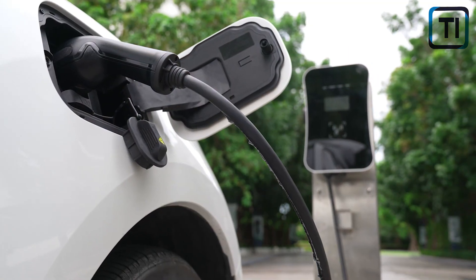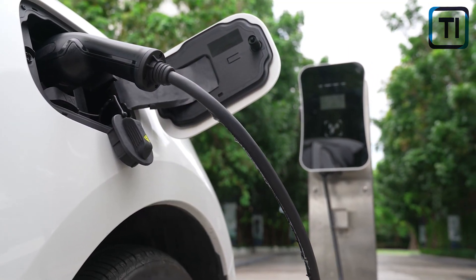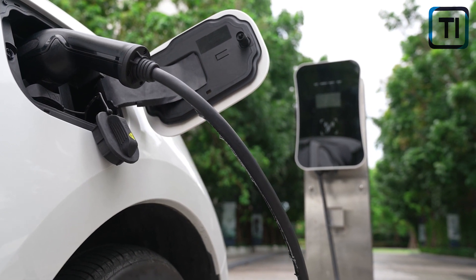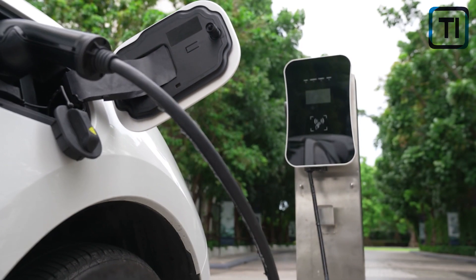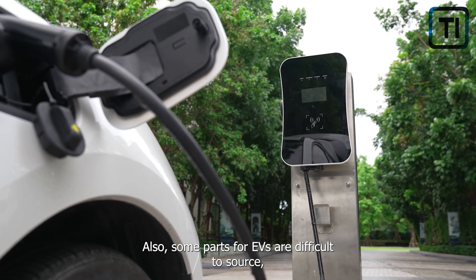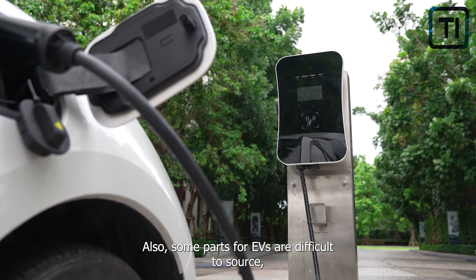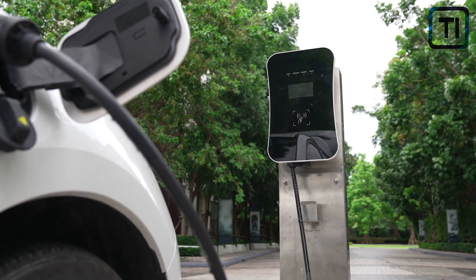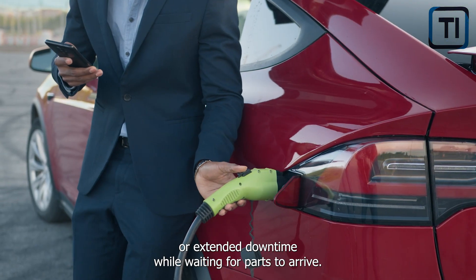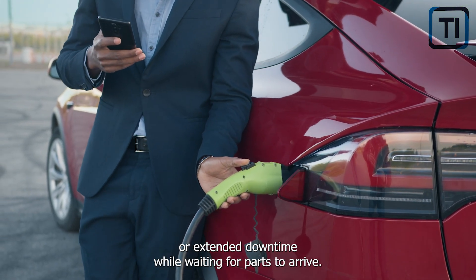The high-voltage electrical systems of EVs require specialized diagnostic equipment, which adds to the cost of repairs. In addition, mechanics would need to undergo specialized training to work on EVs, leading to higher labor costs. Some parts for EVs are also difficult to source, particularly for older models or niche vehicles, which can lead to higher repair costs or extended downtime while waiting for parts to arrive.